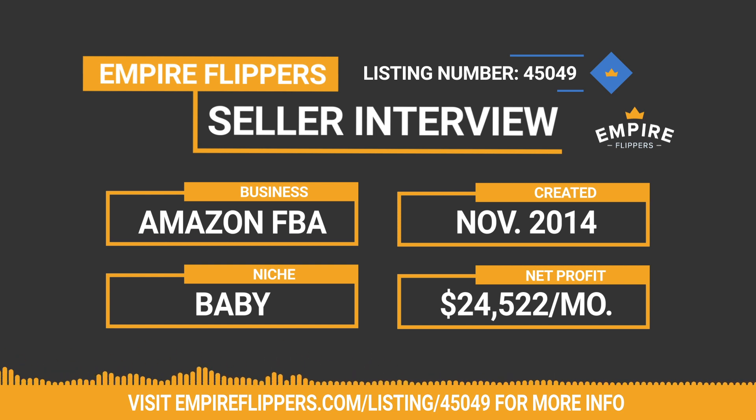The business was built in November of 2014, has a monthly revenue of $76,691, expenses of $52,169 to make for a net profit of $24,522, which is generated on a 12-month average. Included in the sale of this business are five SKUs and one product ready to be launched.